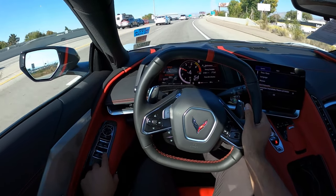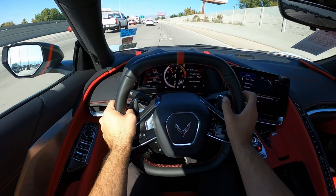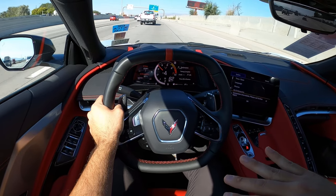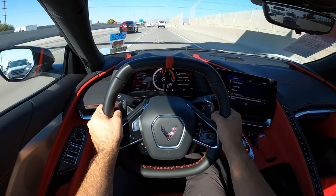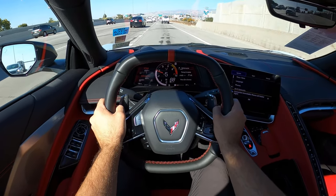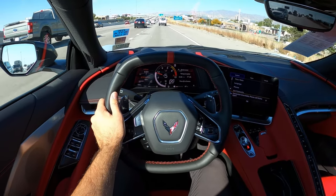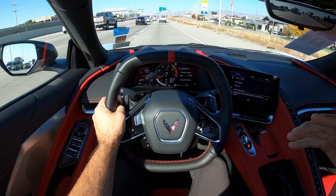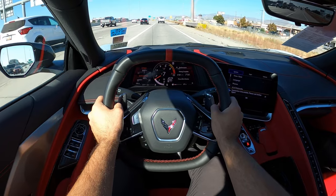I want that window down so I can hear the engine. Having the window up versus down is a noticeable difference — with the window up you can kind of hear the engine but not as much. With the window down you get perfect access to the engine sound. I can see why a lot of people like the convertible — the automatic top is nice and convenient, but just being able to hear the engine a little bit more, I think that makes it worth it.